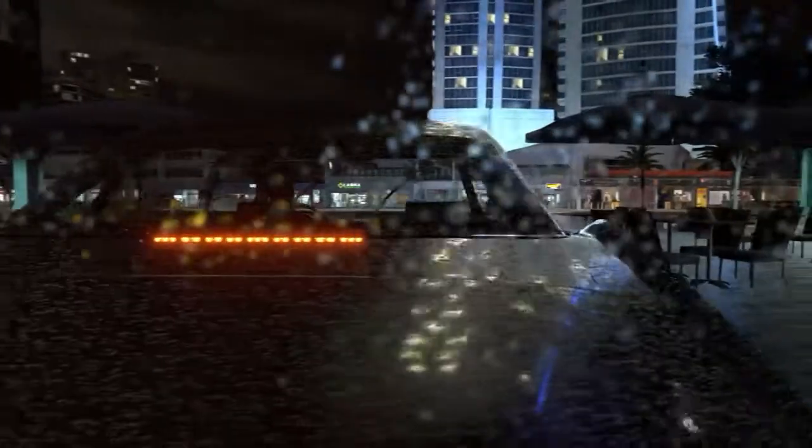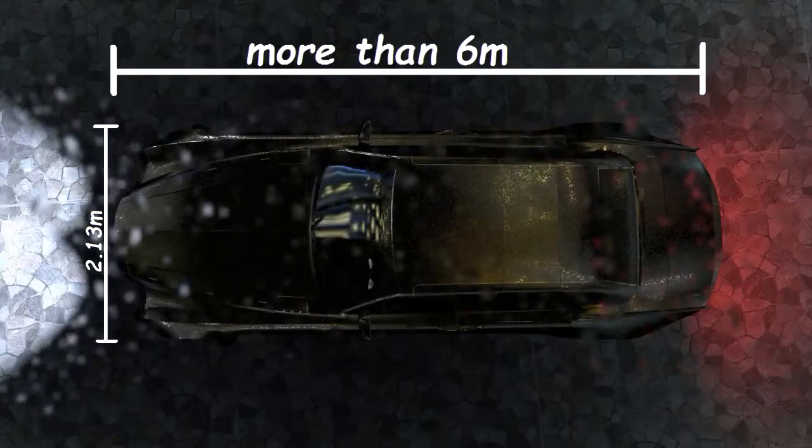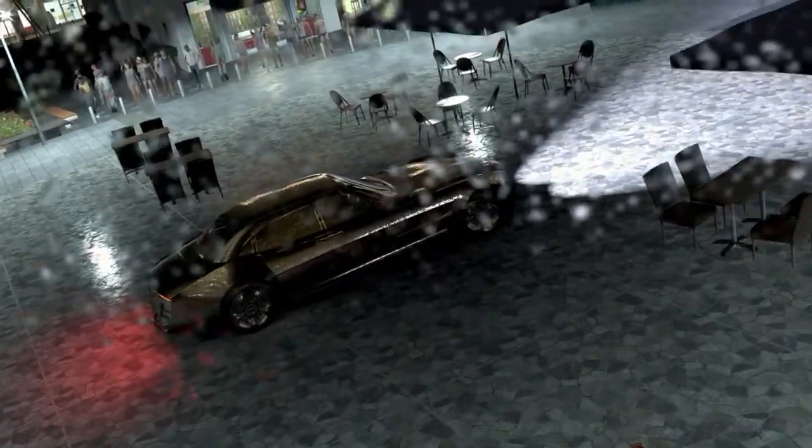This is a close-up of the back again. Look at those reflections. It is more than six meters long and more than two meters wide. Here you can see why I love the rain — even the ground is now reflecting.